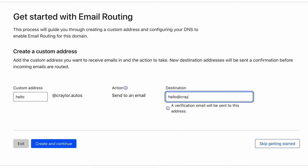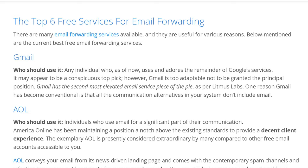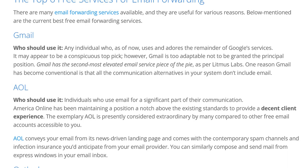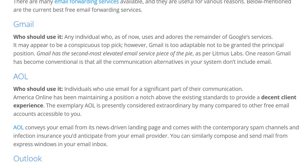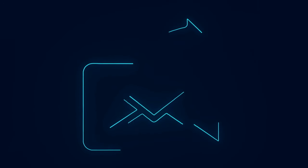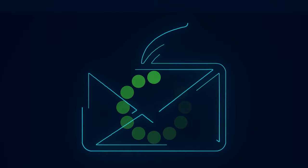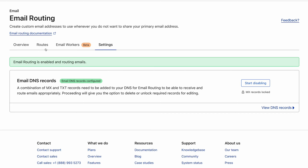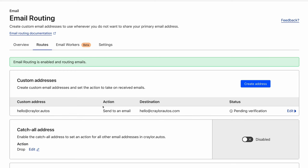You can also set up email forwarding on your domain, and Cloudflare's implementation is rock solid reliable. I've messed around with other email forwarding services in the past and had issues with deliverability and speed — sometimes it takes an extra hour or two before an email reaches the final destination and gets stuck in the forwarding system. But that's not going to be a problem with Cloudflare. All emails are forwarded instantly, and it's another free benefit.